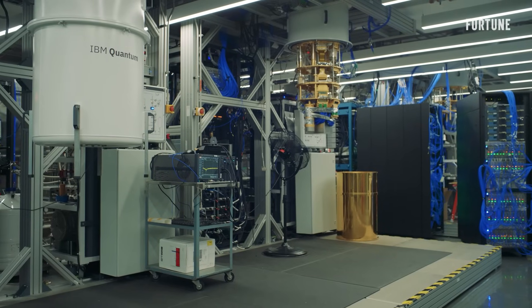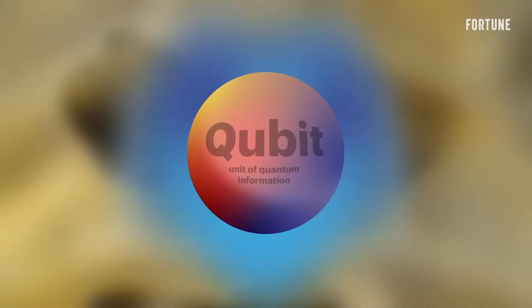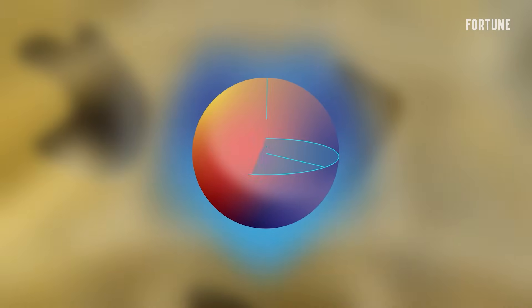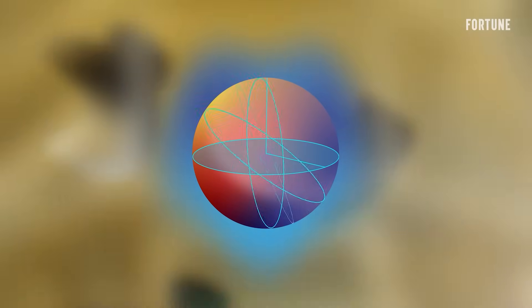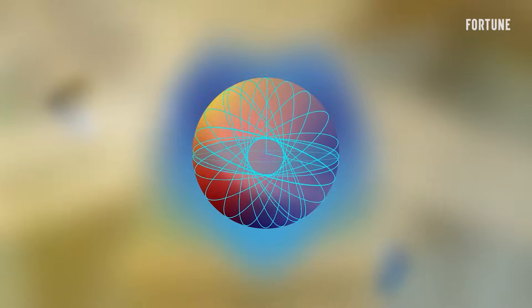Unlike the binary ones and zeros of classical computers, quantum machines use qubits, able to represent many states at once. That lets them solve problems too complex for today's most powerful supercomputers.